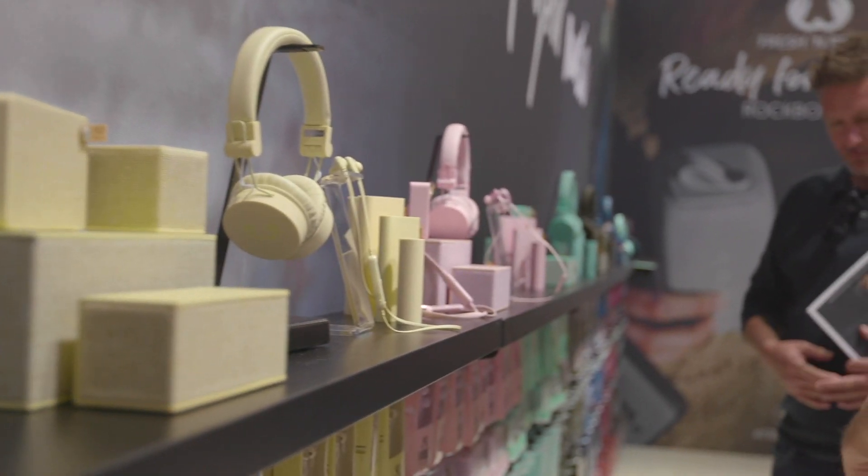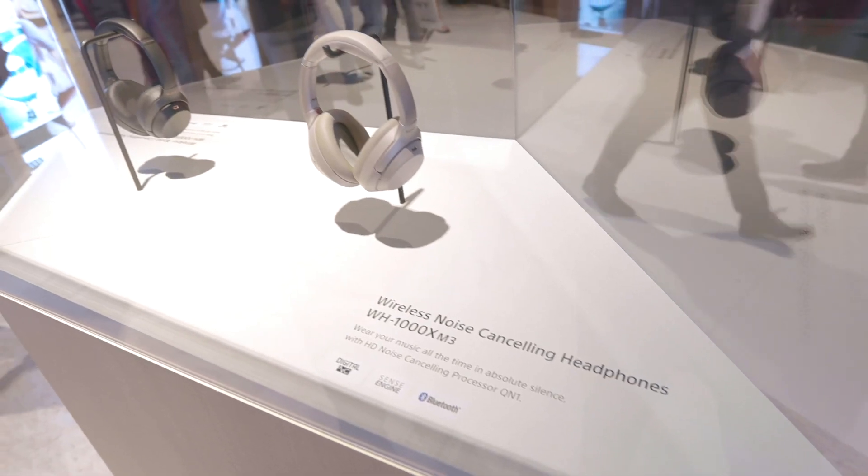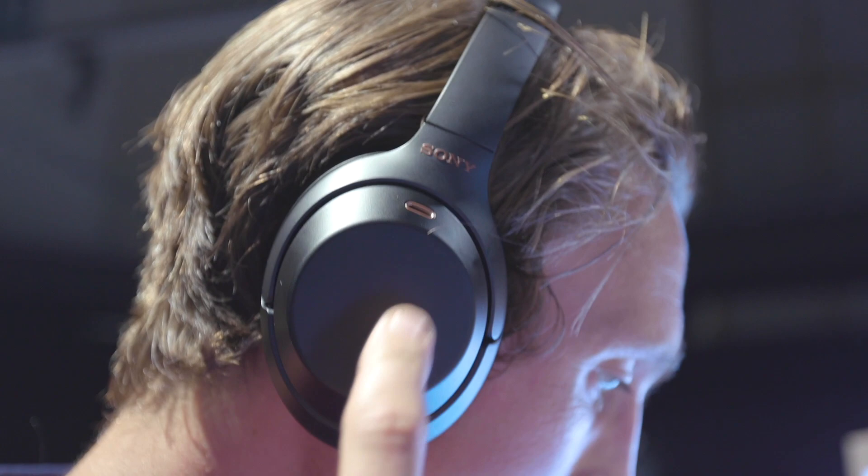Headphones — still a hot potato here at IFA. We've seen headphones in all different shapes and sizes, dedicated for different sports and activities. The form factor is more important than ever, with people wearing headphones as important fashion accessories. Another thing is the technology inside — it's no longer just Bose or Sony that can do noise cancelling; we've seen it in tons of different brands. So headphones, still going up.